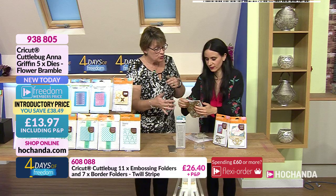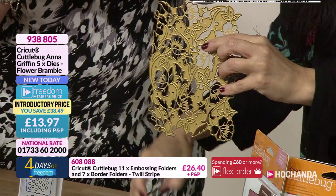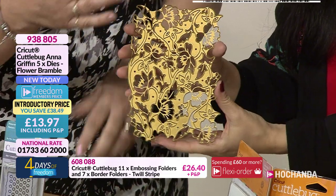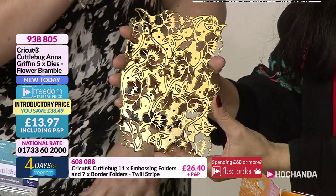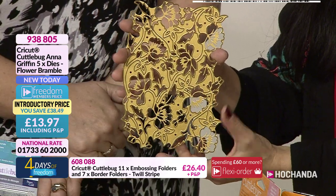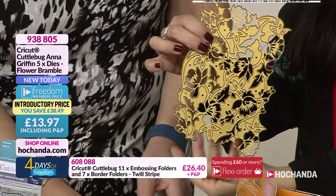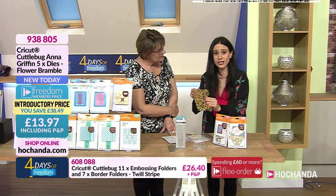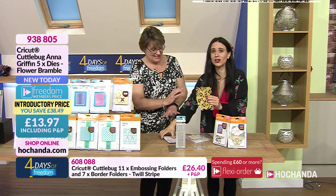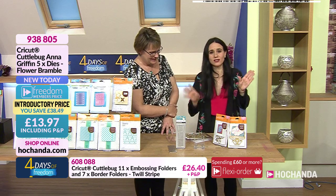You know which ones are Anna Griffin's because of the colour — she has a golden colour going through the actual metal. They are Anna Griffin designs and this bundle is going extremely fast. The item number is 938805 — remember you're getting three Anna Griffin dies for £13.97. I hope Luke gets there in time from upstairs!